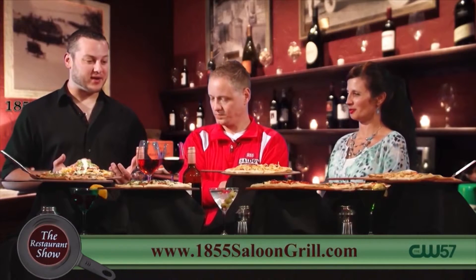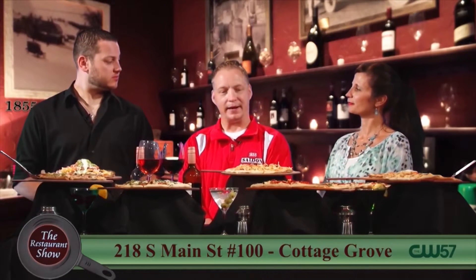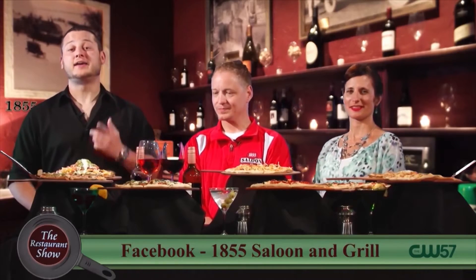I'm getting excited already. What are some other things going on at 1855 Saloon and Grill right now? We're excited to do a Father's Day weekend buffet coming up on Sunday — we haven't done one in the past, so this will be our first year. Go golfing in the morning, come for brunch afterwards. Are you taking reservations? Absolutely, we'll take any and all reservations for that. Dads need love too — get your reservation set and enjoy some great food varieties at the buffet.